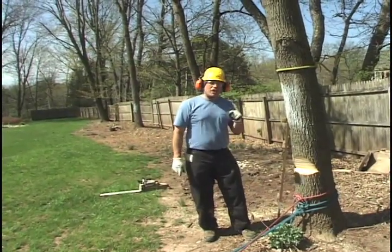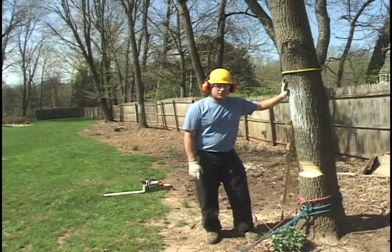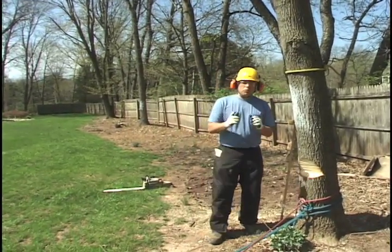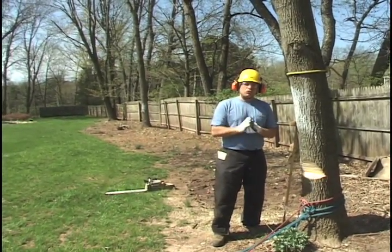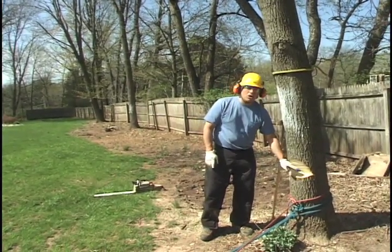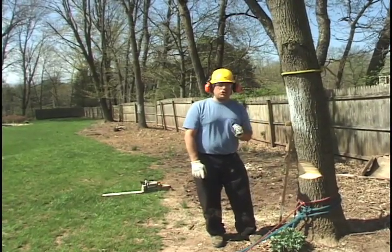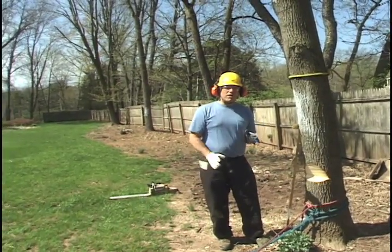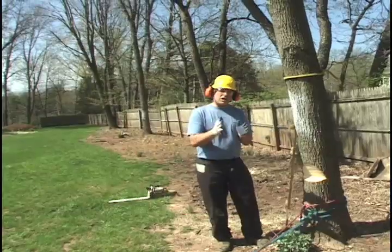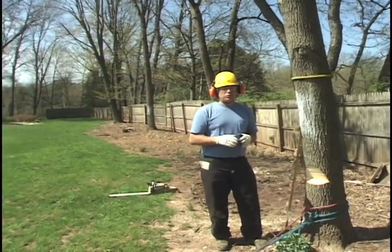Hi, I'm Daniel Murphy and today we're going to do a science experiment on falling directions. The question we're going to answer is: can a tree be steered away from the falling direction as determined by the notch, strictly by using the back cut? Another way of looking at that is if we leave a hinge that's wider on one side than the other — also referred to as a tapered hinge.